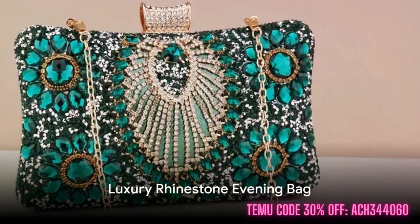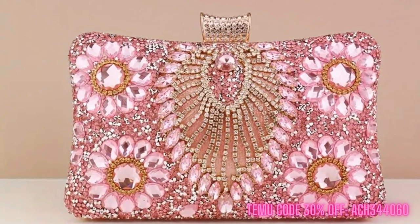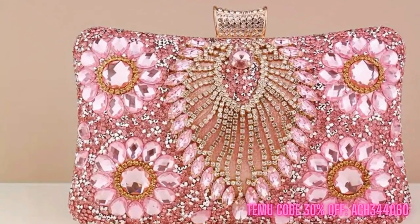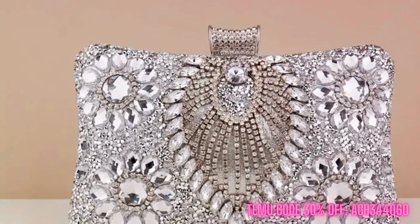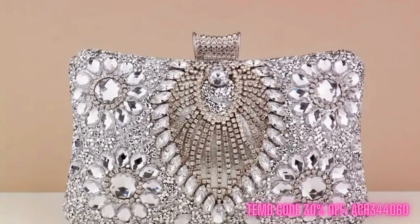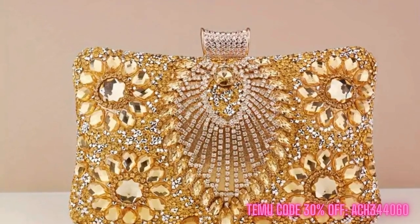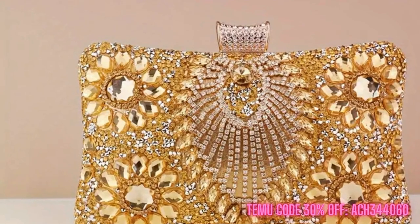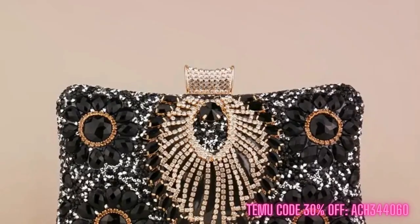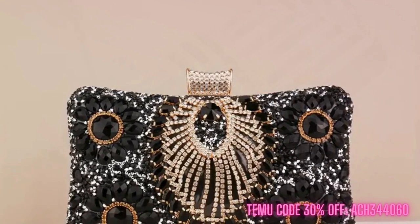First, we present the Luxury Rhinestone Evening Bag. This purse is a showstopper, made for those who love to be the center of attention. It's more than just an evening bag — it doubles as a piece of jewelry. Its sophisticated beaded clutch design makes it the perfect accessory for a wedding party, prom, or an elegant night out. And the best part? It's priced at only $21.97. What a bargain!